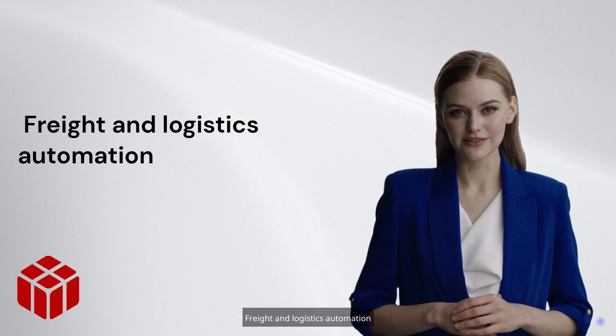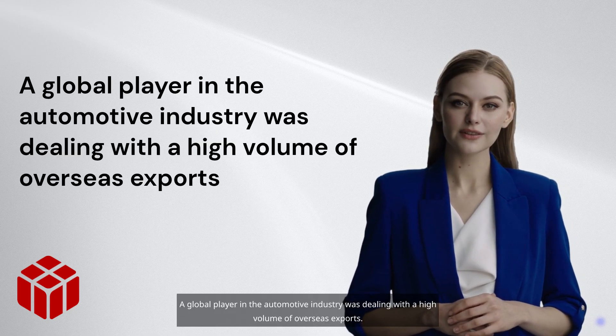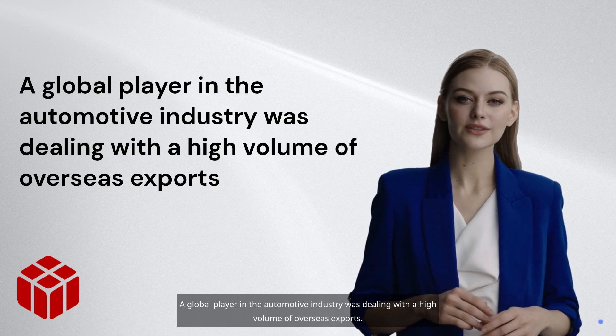Freight and logistics automation: a global player in the automotive industry was dealing with a high volume of overseas exports.